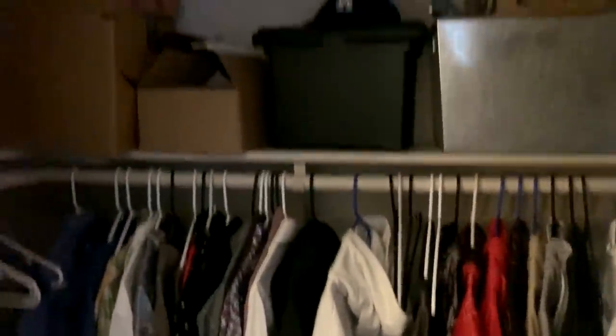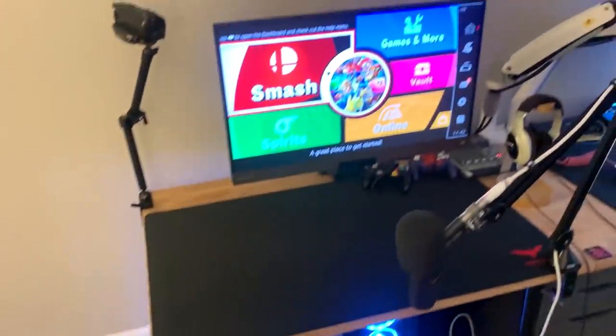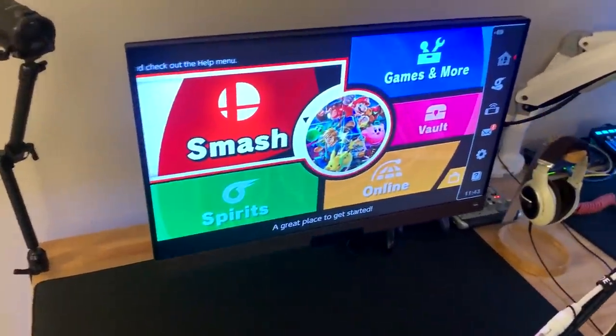This is the closet — just clothes and storage. There's a little light in it too. It's nice because that way I don't need a dresser.